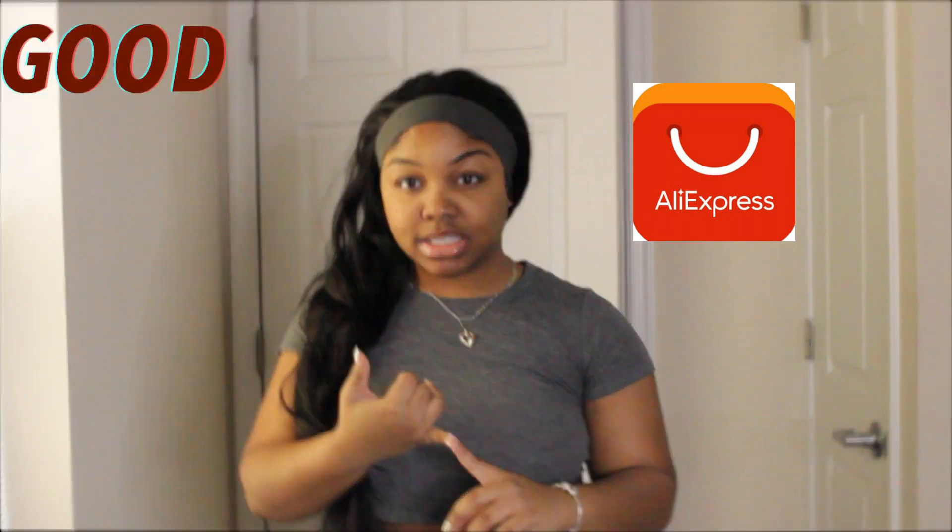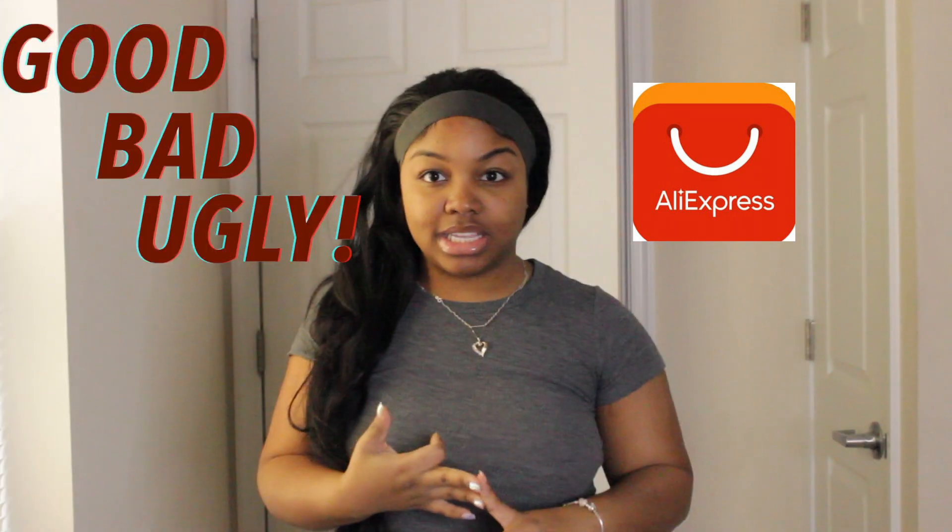I'm going to give you guys the good, the bad, the ugly. I'm just here to give you guys real.